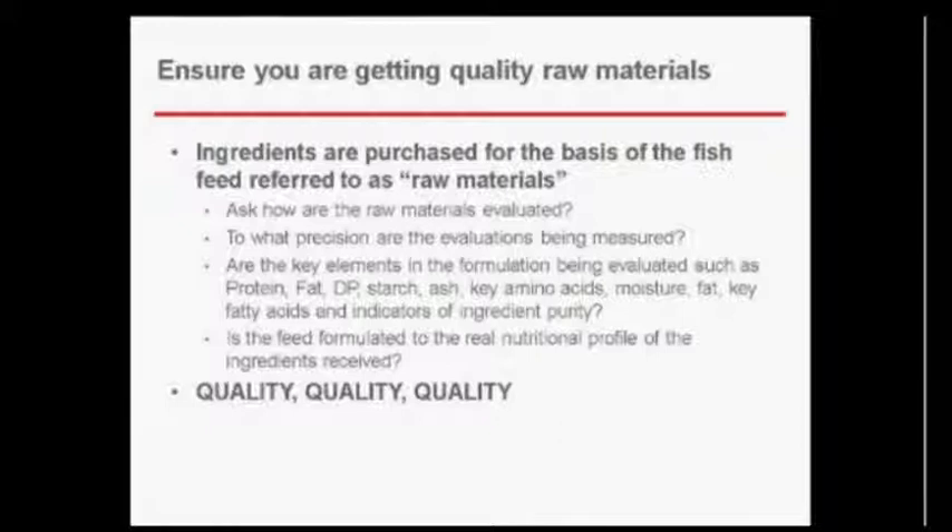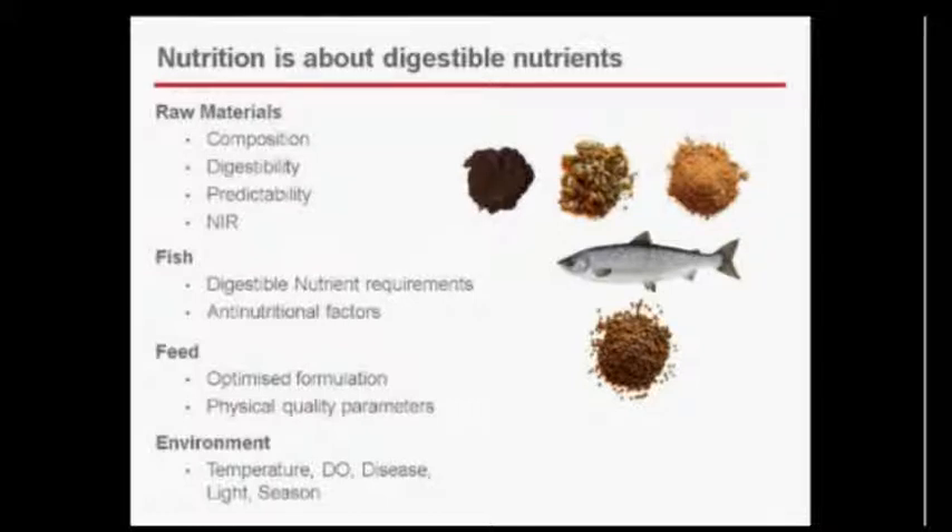It's not always the cheapest feed that is the best feed — that's part of feed management. Before making decisions, it's important to learn a little and ask questions about your feed company's quality control and how raw materials are evaluated. Nutrition is really about the digestible nutrients in the raw material: the higher the quality of the raw material, the higher the digestible nutrients are. That is a key component when determining what the fish can utilize versus what goes out the other end.